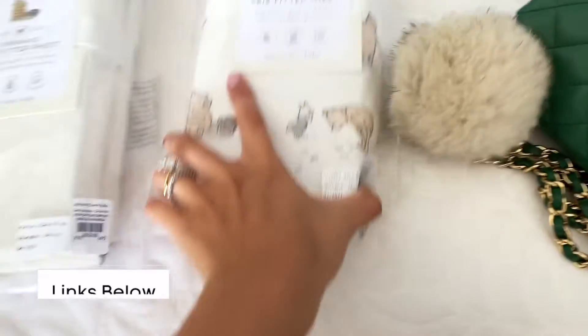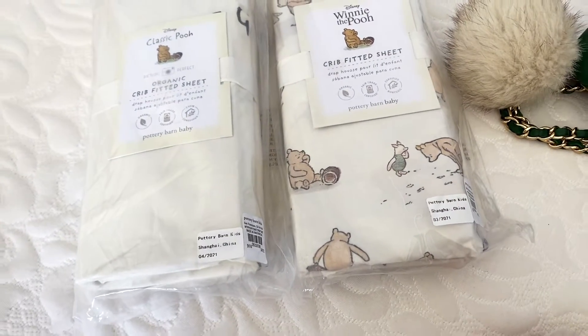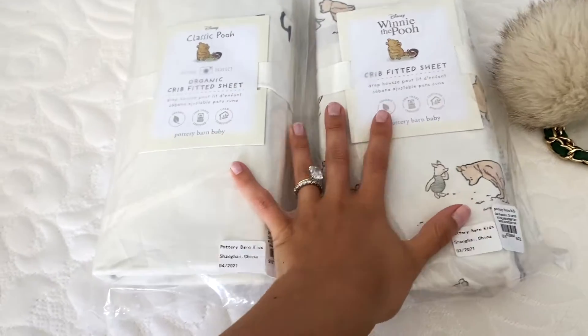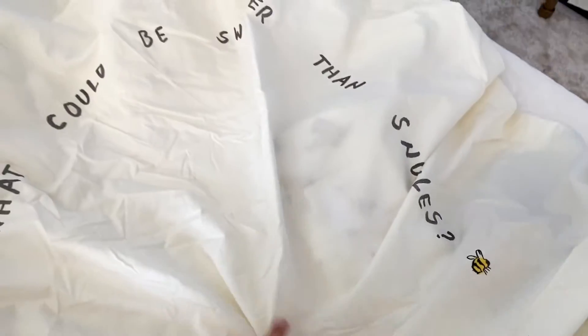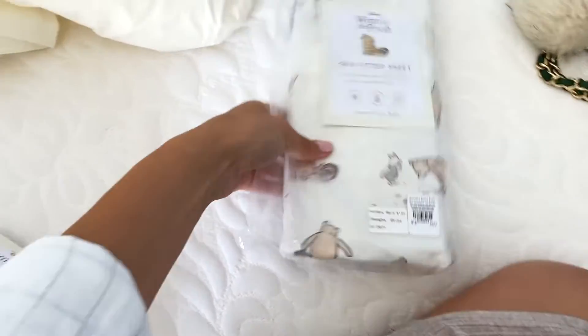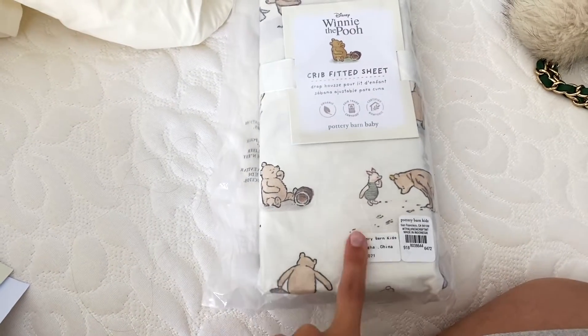Some other stuff that came in — I ordered these crib sheets from Pottery Barn Kids. I love them. I'm kind of going to have like a Winnie the Pooh theme. I don't really have a set theme, but if I were to say it was a theme, it'd be a little bit Winnie the Pooh. This is the first sheet — I love the Pottery Barn quality. It says 'What could be sweeter than snuggles' with a little Pooh Bear. I like it because it's minimal but still very child-like and welcoming. And then I got this one too — it's just Winnie the Pooh everything, which I love as well.